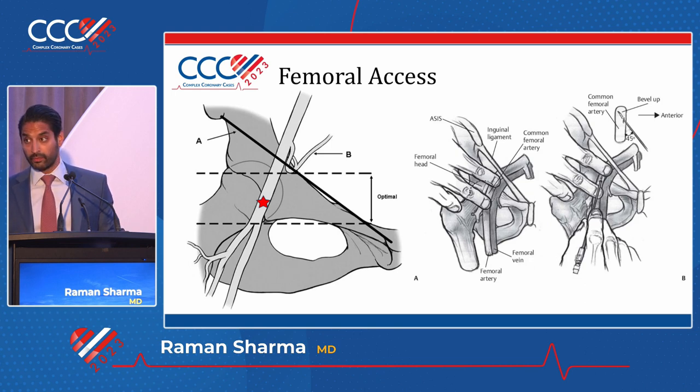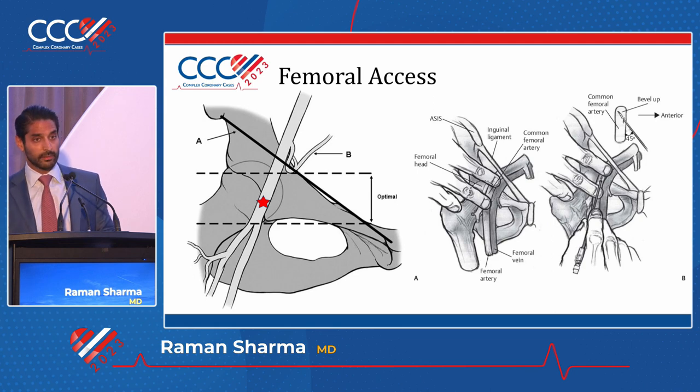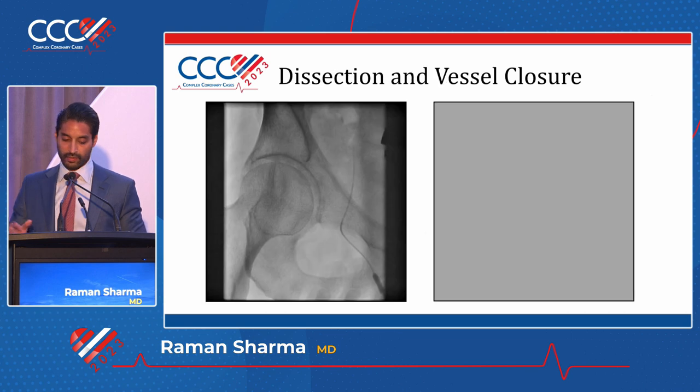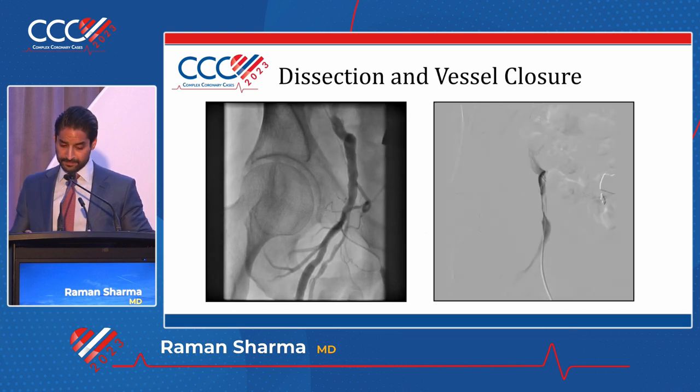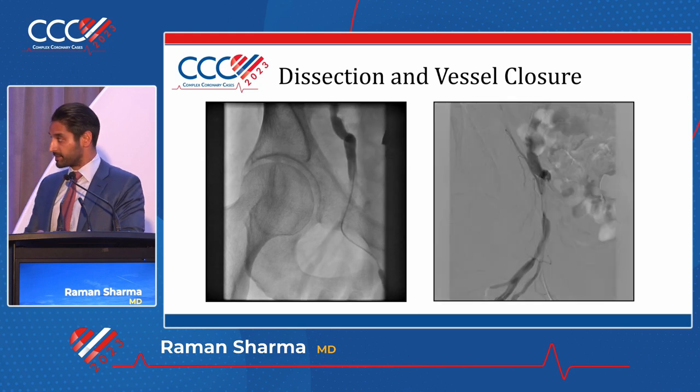We can briefly talk about ultrasound here. In our lab, we don't routinely use ultrasound. There is a lot of evidence that ultrasound-guided access prevents some degree of complication. The problem is that if you don't use it often enough, the likelihood that you can have a high stick is actually pretty high. As you incorporate this into your practice, it's important to keep in mind that ultrasound-guided access is an option.